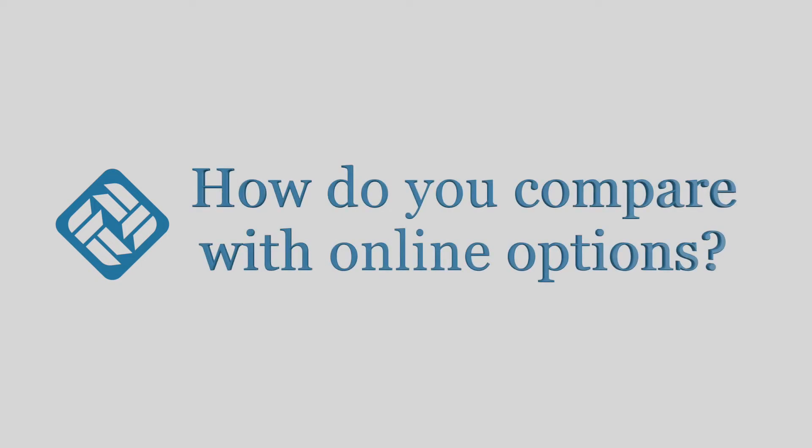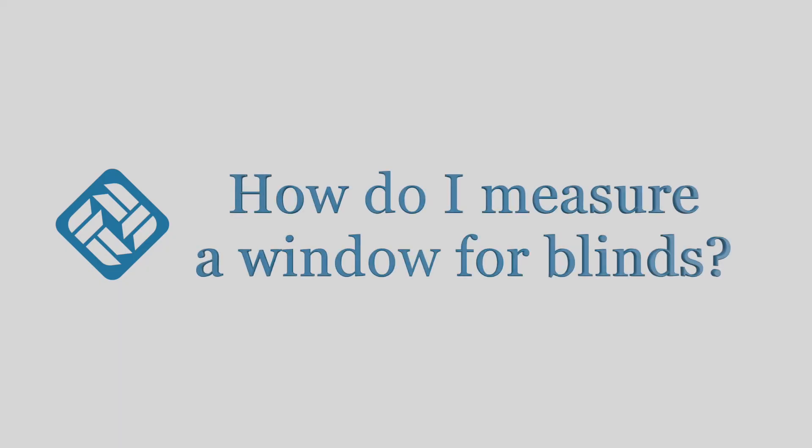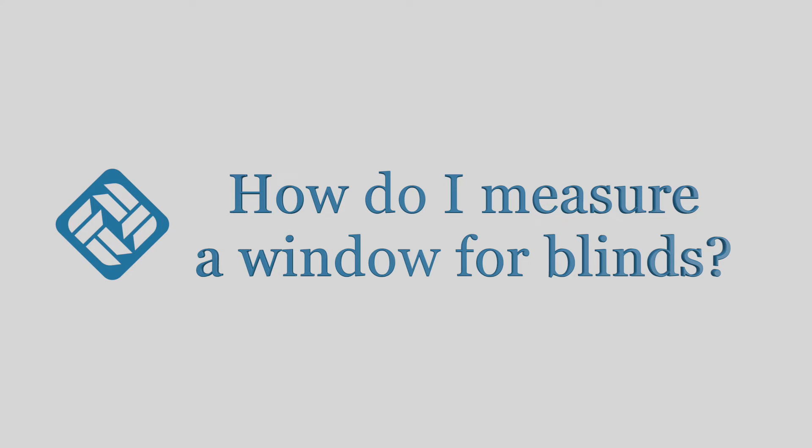We are aware that online you will find cheaper blinds, but here in our showroom you'll be able to feel the quality of our fabrics. You'll know they're locally sourced and locally made, and if there's a problem we can also rectify it. Every blind comes with a five-year guarantee.